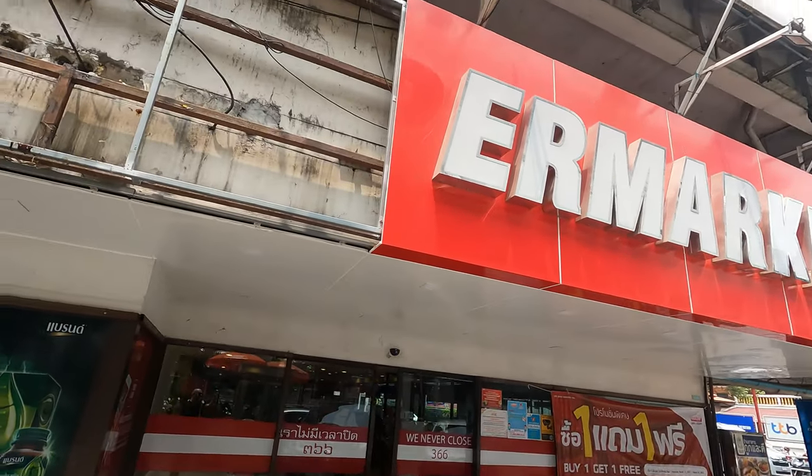Hello guys and welcome back to another video. Today I am at Food Land and what we're going to do today is go and try the English breakfast. Come on, let's go!